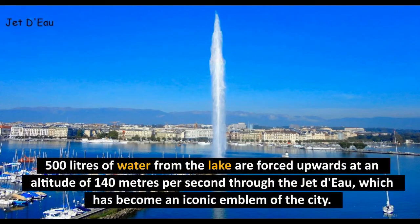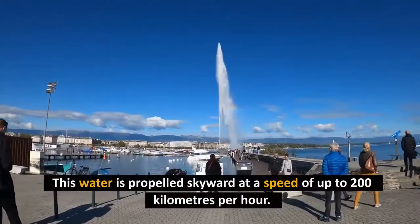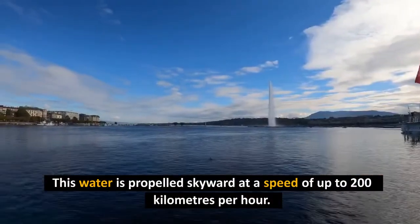500 liters of water from the lake are forced upwards at an altitude of 140 meters per second through the Jet d'Eau, which has become an iconic emblem of the city. This water is propelled skyward at a speed of up to 200 kilometers per hour.